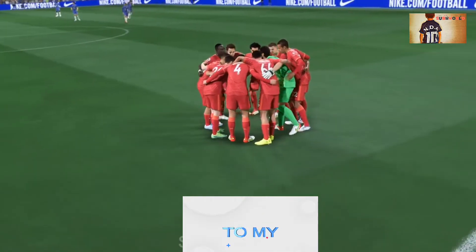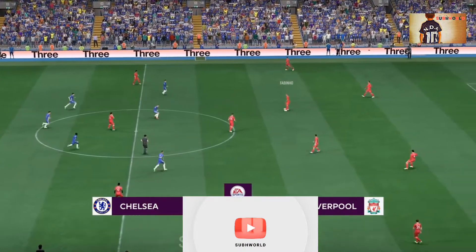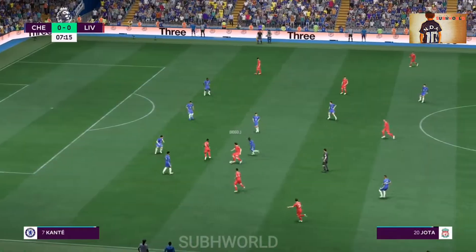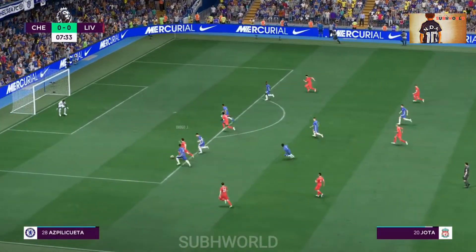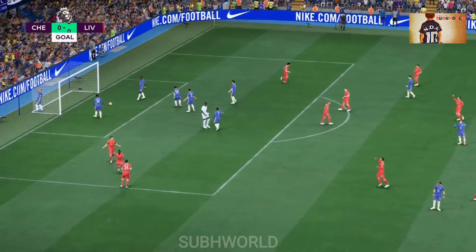So much looking forward to this Liverpool kick-off. This looks more than decent. In it goes! An early goal — no wonder they're celebrating!